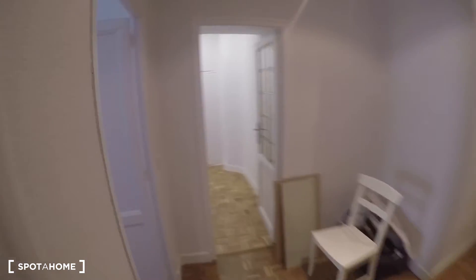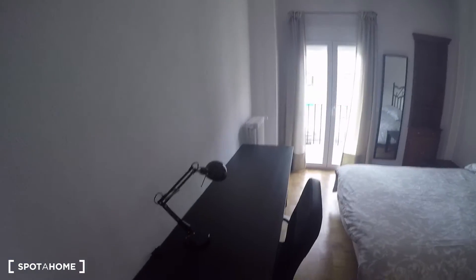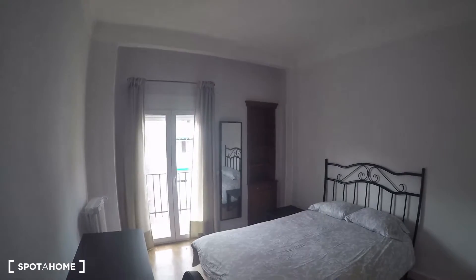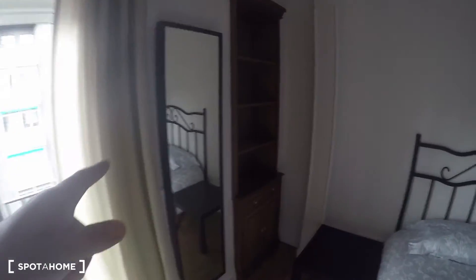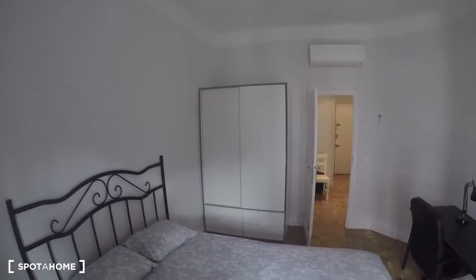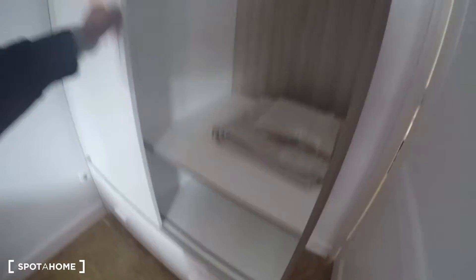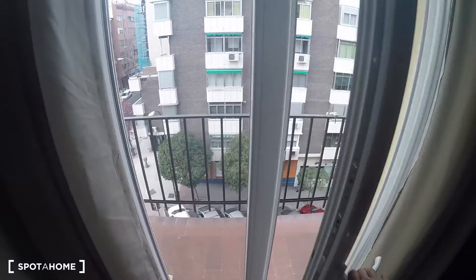Bedroom number four comes with a surprise — a terrace! This is also the biggest bedroom of all. It has a very long desk, a double bed, furniture for storage and shelving, drawers, a mirror, and a big standalone closet unit with plenty of space inside and drawers throughout.